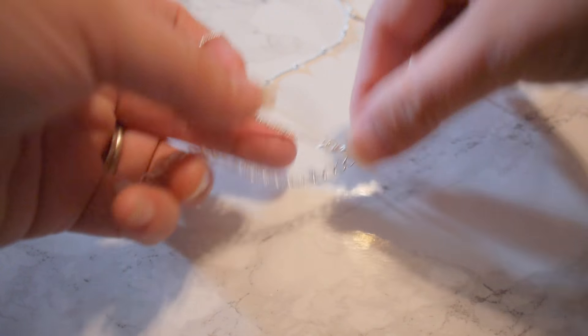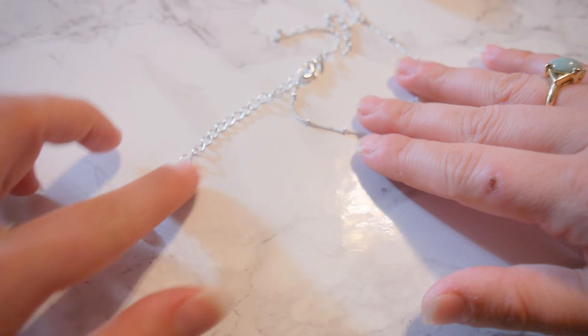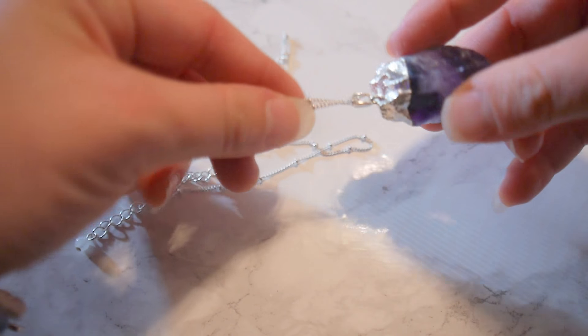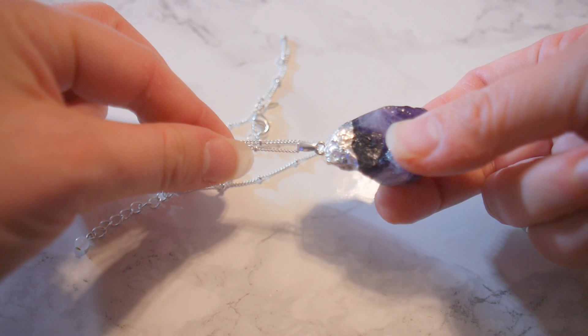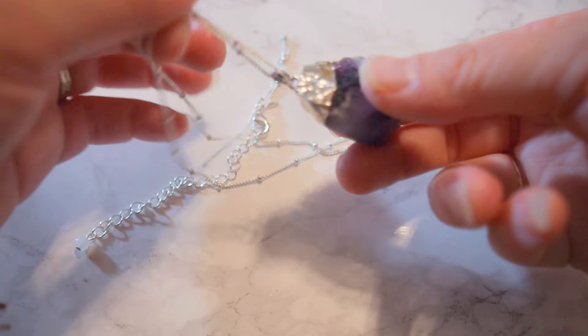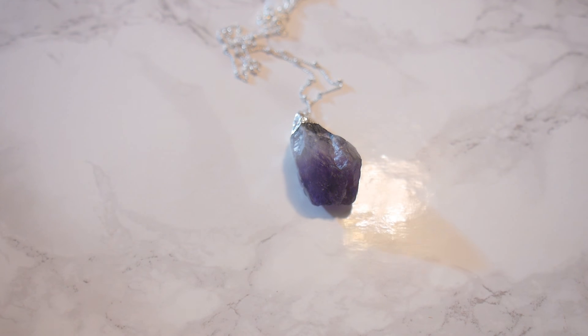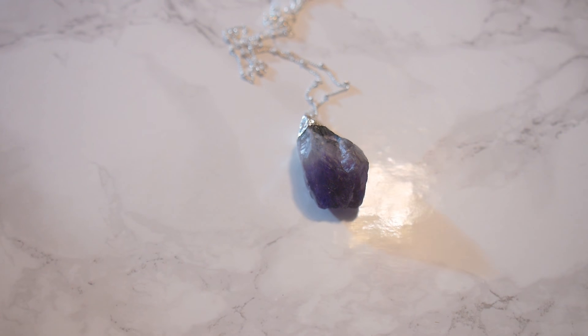It's also adjustable as far as the chain goes — you have this extra chain so you can make it longer or wear it a little shorter. And of course it also easily slides off, so if you have your own chain that you'd prefer to wear it on, you can do that as well. Definitely worth it at only $12, so definitely check it out.